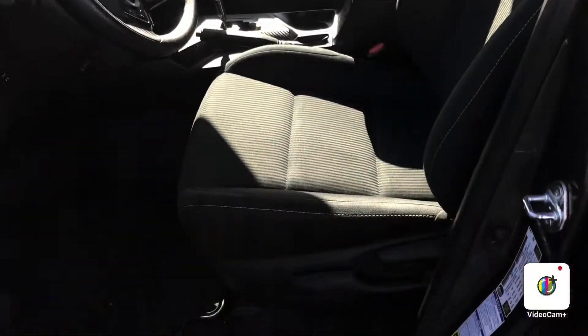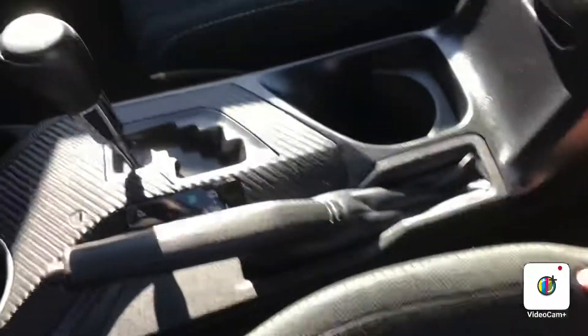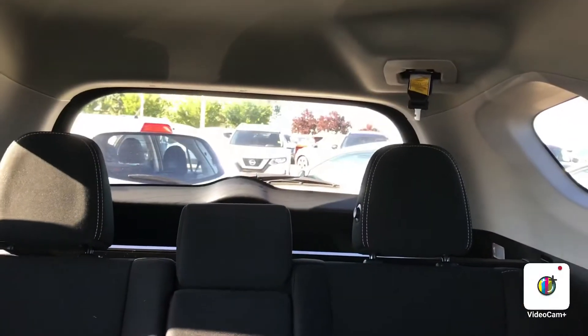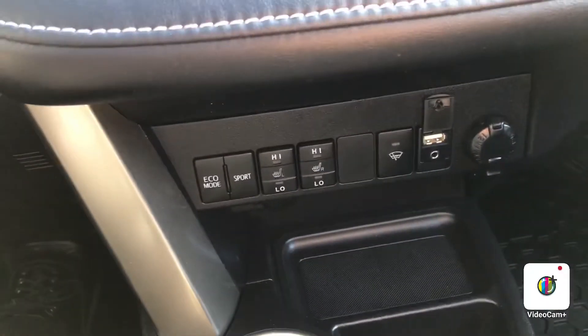The interior is in fantastic shape with cloth heated seats — no tears or stains, very nice. The back seats are also in excellent shape with lots of space back there too.